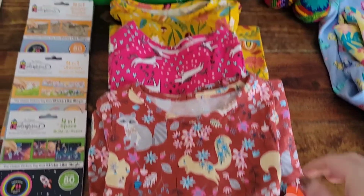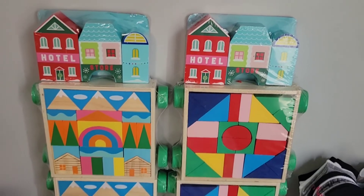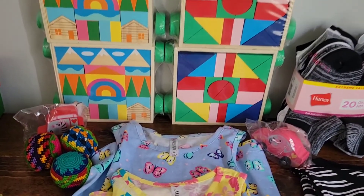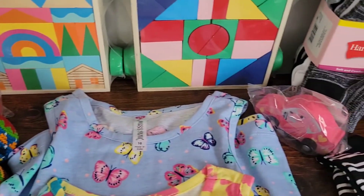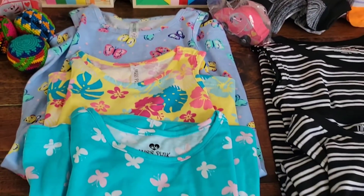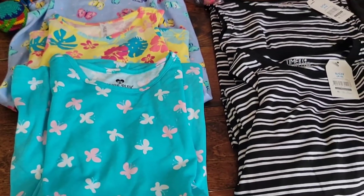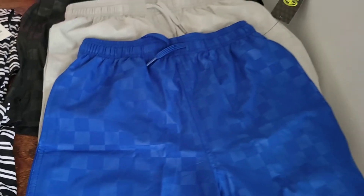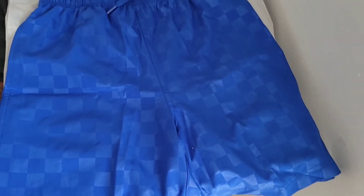Thank you all so much for watching our video — I hope this was helpful to you as you're shopping this year for your shoeboxes. Have you scored lately on a great deal for shoeboxes? If so, share below — I would love to hear what you got. I pray that you all stay safe and well, and I hope this has been an encouragement to you. If we can ever pray for you, please leave a comment below. As always, until next time friends — stay safe and God bless you.